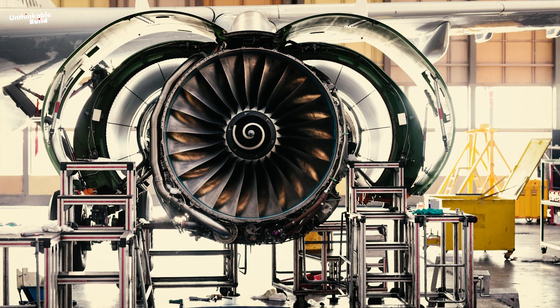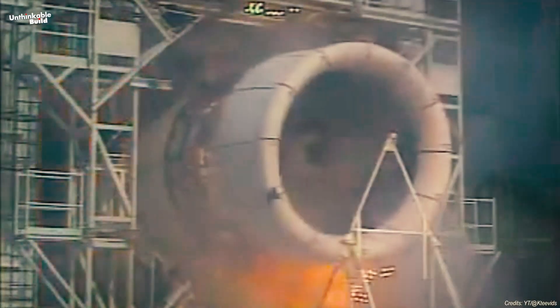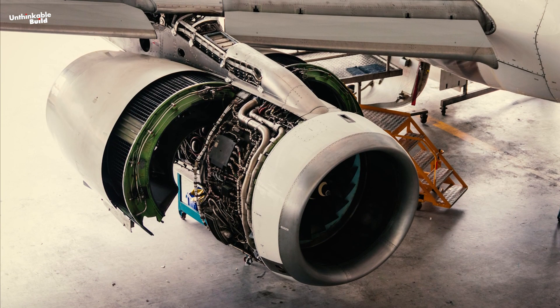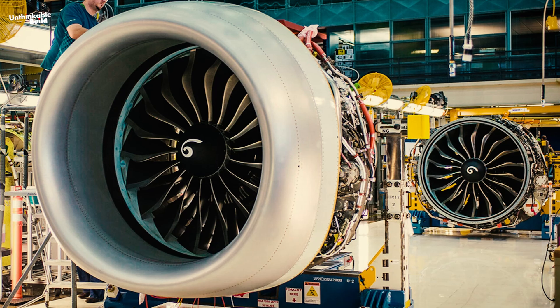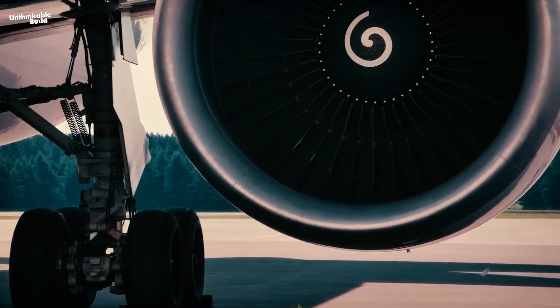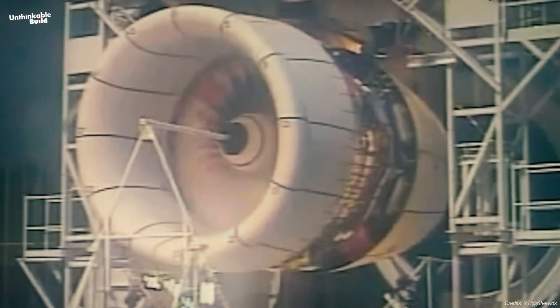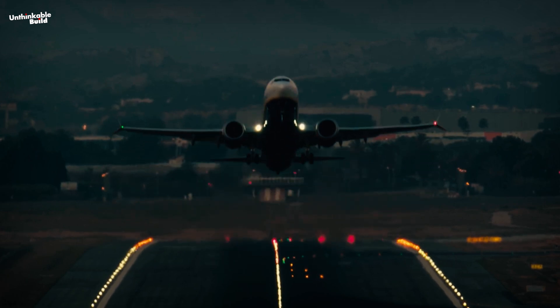Airplane engines also face a series of other harsh tests. Bird strike tests involve firing dead birds into running engines to see how well they cope with such collisions. Engineers select birds similar in size and weight to those an aircraft is likely to encounter, like chickens or geese. Using a specialized cannon, they launch these birds at high speeds straight into a running engine mounted securely on a test stand, powered up to the speeds it would typically run at during takeoff.